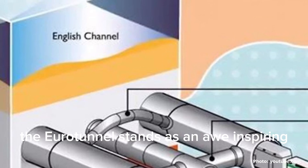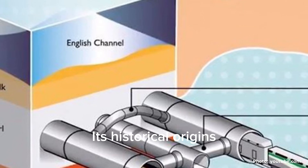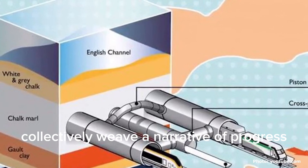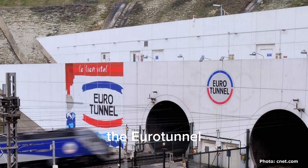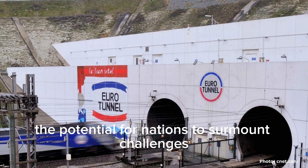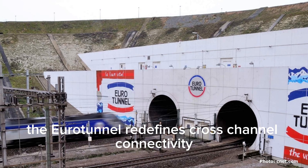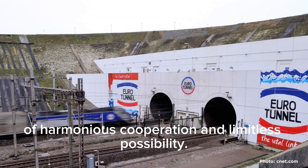In conclusion, the Eurotunnel stands as an awe-inspiring testament to human innovation, resilience, and unity. Its historical origins, intricate construction, operational dynamics, and overarching significance collectively weave a narrative of progress and global interconnectedness. Beyond serving as a conduit for people and goods, the Eurotunnel serves as a potent symbol of collaboration, underscoring the potential for nations to surmount challenges and forge bonds in the pursuit of shared aspirations. As a monumental feat of modern engineering, the Eurotunnel redefines cross-channel connectivity and continues to inspire generations with its legacy of harmonious cooperation and limitless possibility.